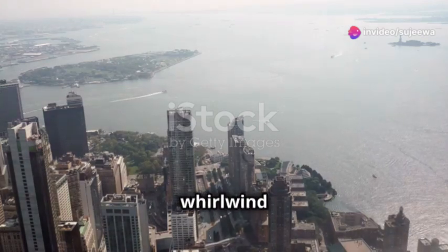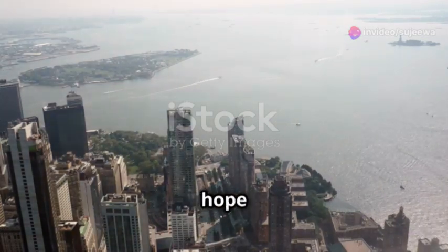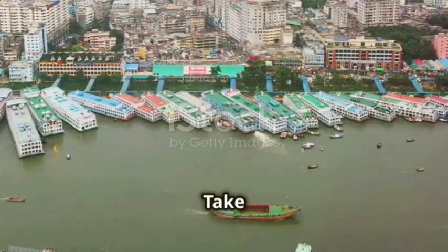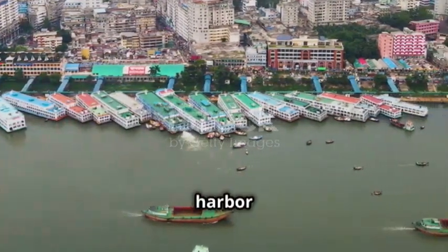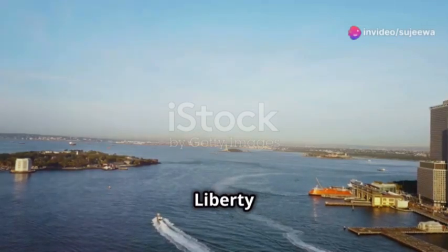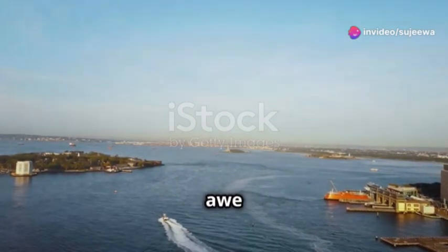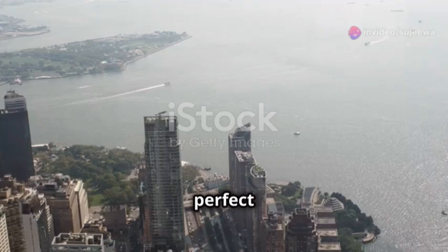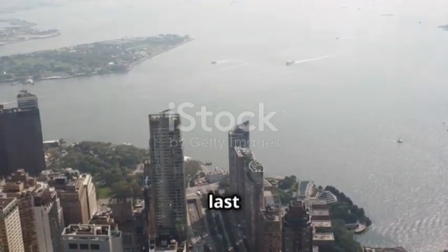Finally, let's end our whirlwind tour at the iconic Statue of Liberty. This symbol of freedom and hope stands tall and proud. Take a ferry from Battery Park — the ride itself offers stunning views of the harbour and the city skyline. Lady Liberty stands tall as a symbol of freedom and hope. It's a sight that inspires awe and admiration, and the perfect way to wrap up your quick NYC adventure. The memories you make here will last a lifetime.